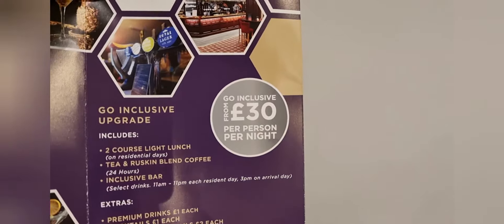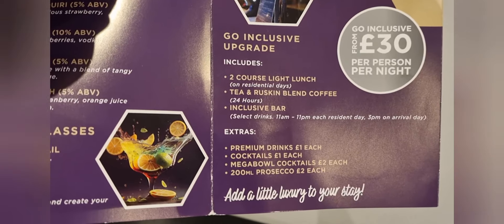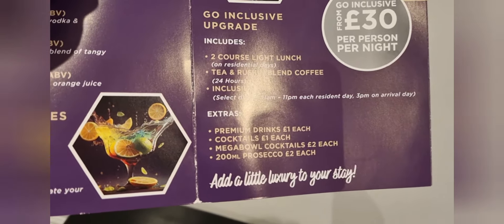For an extra £3.95 per person you can add a glass of prosecco. And even in this hotel you can go all-inclusive, which includes a two-course lunch, tea, and a whiskey blend coffee. Exclusive bar with select drinks from 11am to 11pm each residential day, from 3pm on arrival day. Extras include premium drinks at £1 each, cocktails at £1 each, mega bowl cocktails at £2 each, and 200ml prosecco at £2 each. That's from an extra £30 per person per night — just something extra you can add.